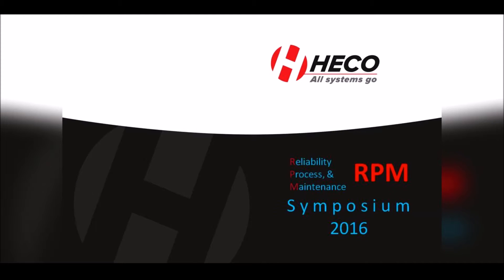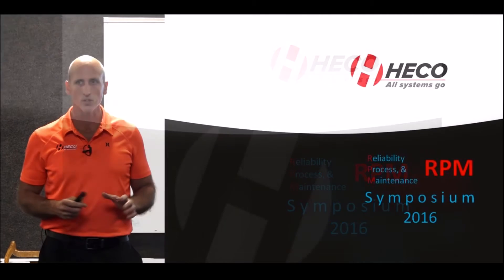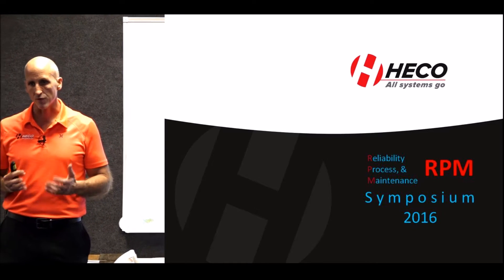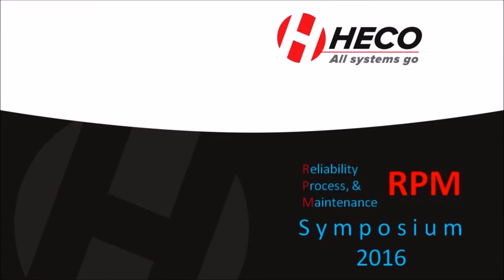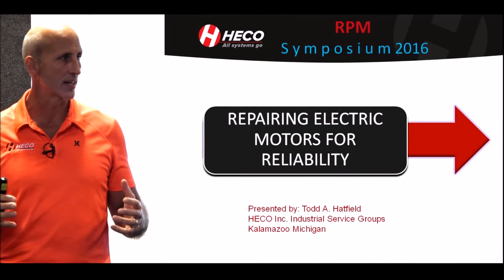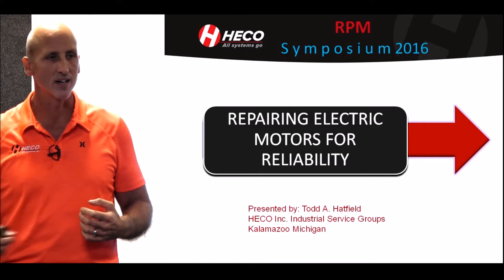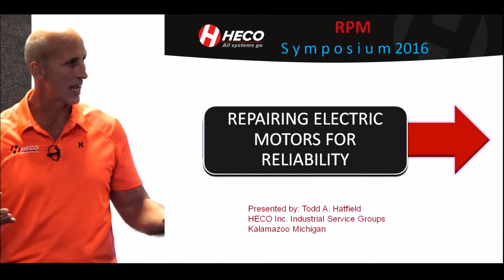My name is Todd Hatfield with HECO Industrial Service Groups. I'm Vice President of Engineering and Repair. I've been involved with the company from about 1980 to now. I graduated from college in 1985 with an Electrical Engineering degree. I was involved with our coil manufacturing division, HECO Coil, managing that and the repair facility and doing engineering. My background primarily now is repairing and solving problematic motor designs, improving motor designs, and giving customers ideas on how to take a problematic motor and make it better.